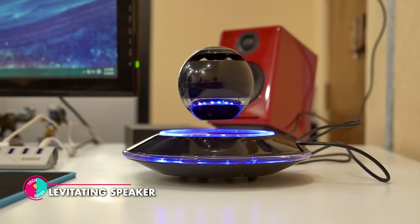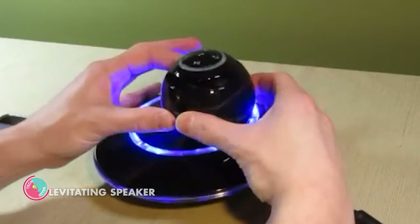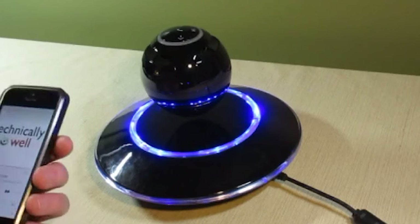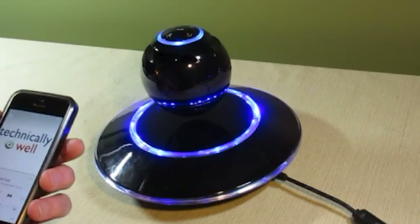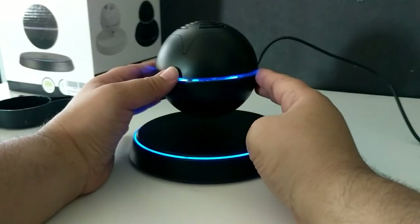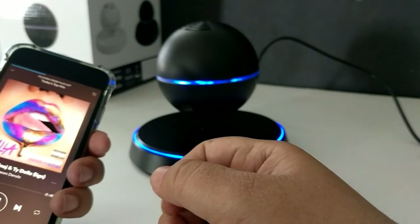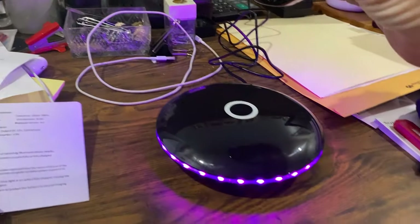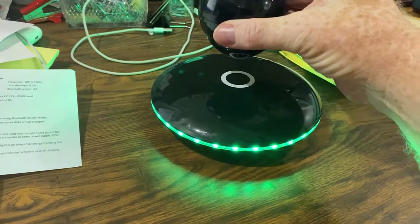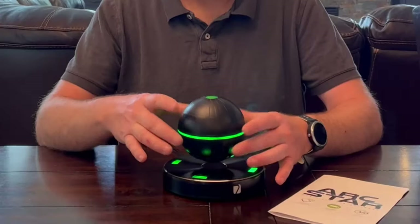Levitating Speaker. Using the power of magnetic levitation, this extraordinary speaker orb hovers gracefully above its magnetic throne, defying gravity with an ethereal presence that captivates both the eyes and the ears. Equipped with a built-in 8-watt audio driver, colorful LED lights, and seamless connectivity with Bluetooth 5.0, it delivers crystal clear and powerful sound in all directions, enveloping you in a symphony that resonates with every beat.